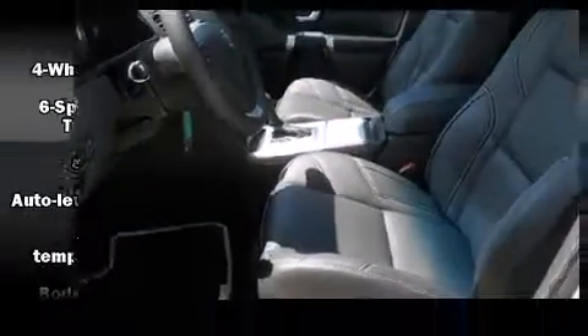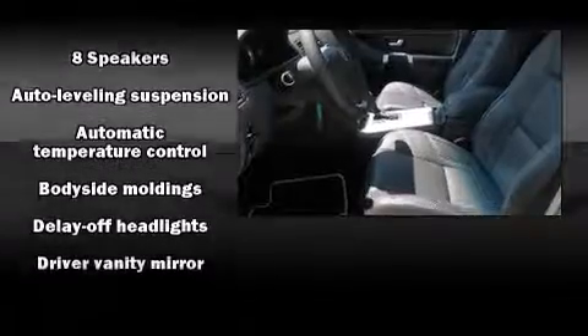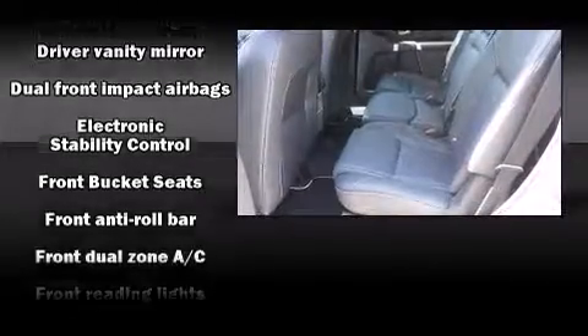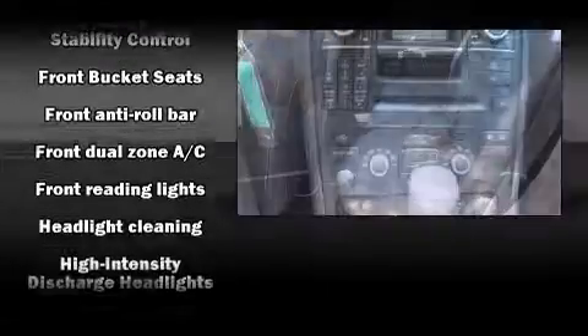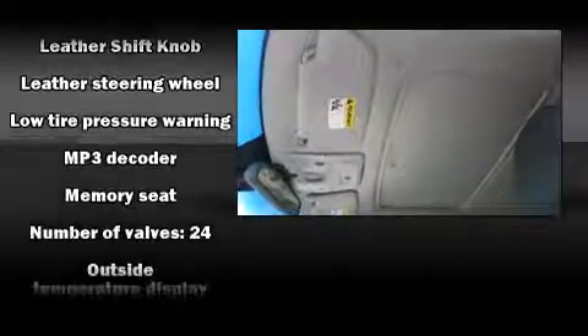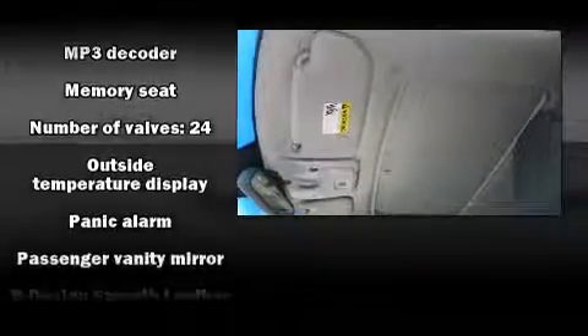Volvo also prioritized safety and security by including dual front impact airbags, head curtain airbags, integrated rear child seats, traction control, brake assist, anti-whiplash front head restraints, a security system, and four-wheel disc brakes with ABS.